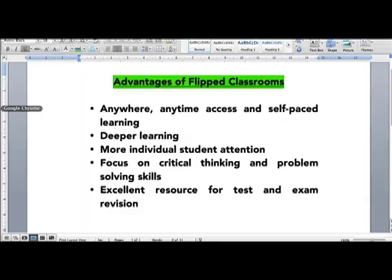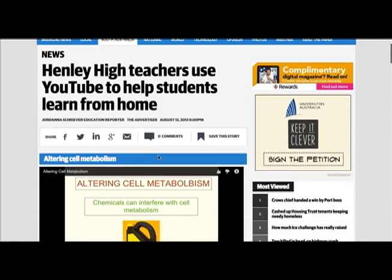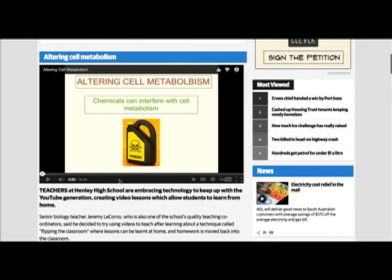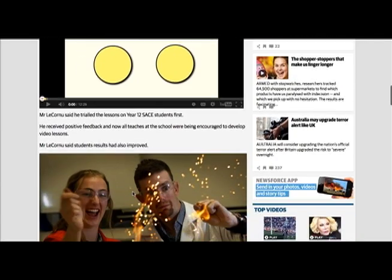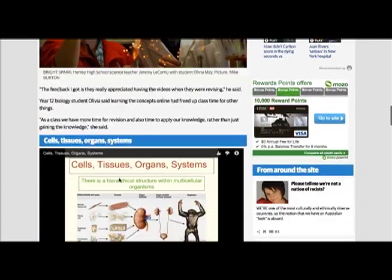My videos proved to be really successful. My students responded really positively to them and their results were improving significantly. The success was noticed by the local advertiser and the Adelaide Now website, who published an article about the success that we were having. Here you can see a couple of my video lessons which were embedded into this article, and a silly photo of me and one of my students.